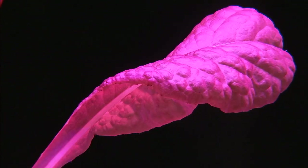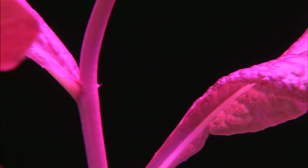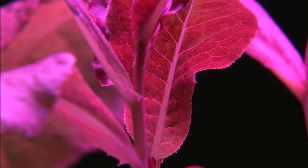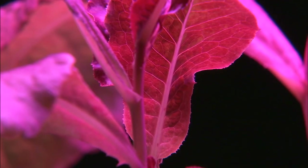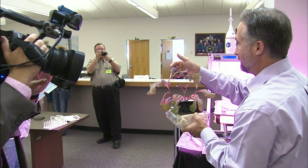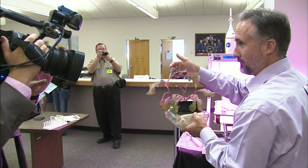The Veggie system will be the simplest plant growth system on the space station to date, but will provide the largest surface area yet to grow plants. The first crop that will be grown is lettuce, as you see here, which will be harvested and returned to Earth for nutrient and microbial analysis to determine its fitness for eating.